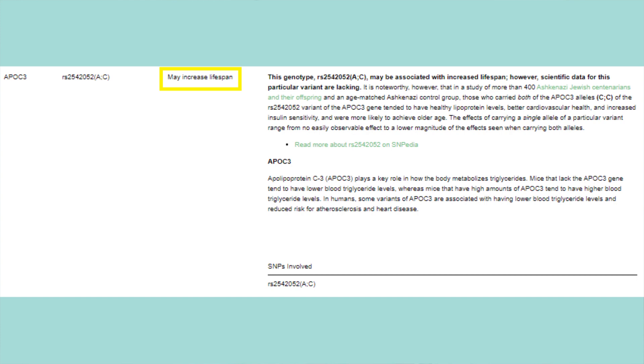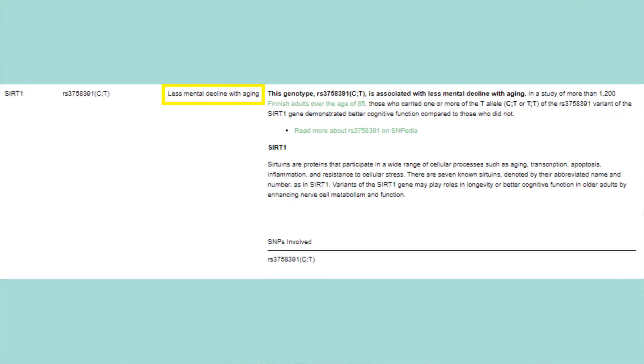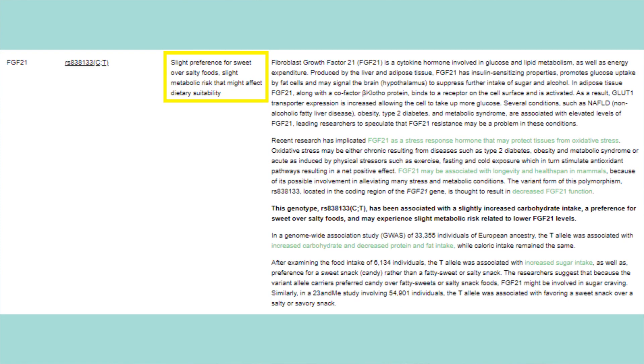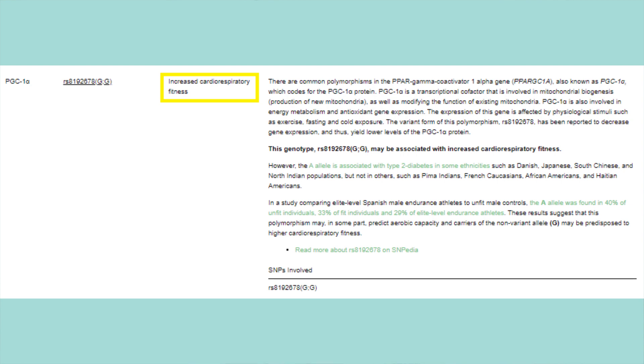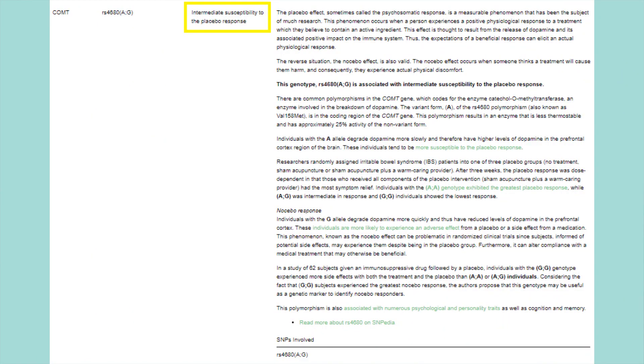I also had some genes associated with longer lifespan and less cognitive decline with aging. Apparently I have a preference for sweet over salty food — 100%, that is so accurate. I have impaired fast-twitch muscles, meaning I'm better at endurance exercise than sprinting, which is pretty true. I also have increased cardiorespiratory fitness, a slight increased fasting glucose level, and — this one gave me a good laugh — intermediate susceptibility to the placebo response. Good to know I'm not totally gullible, but it's crazy how they can determine that through your genes.